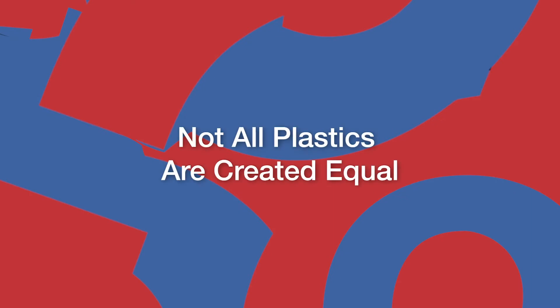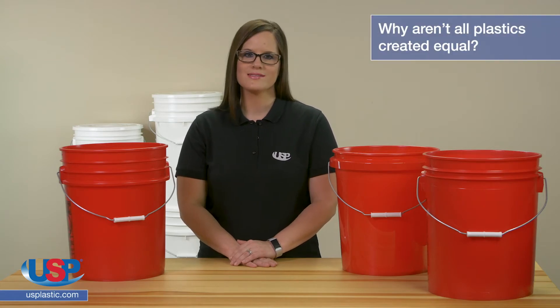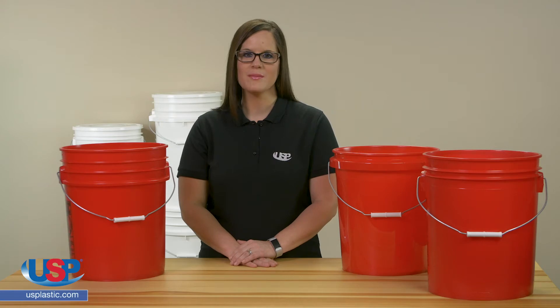Alicia here for another one of our FAQ videos. Today we are going to answer the frequently asked question: why are all plastics created equal? Many of our customers will often call in or email us with questions about the difference between our premium, standard, and economy buckets.